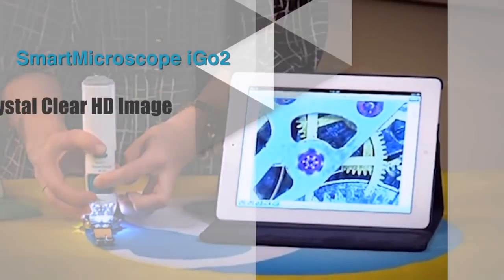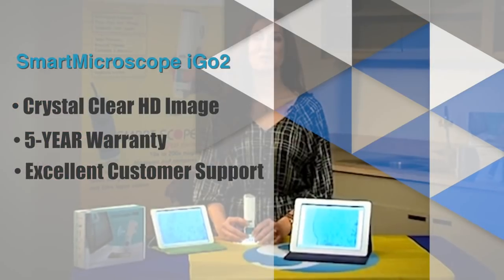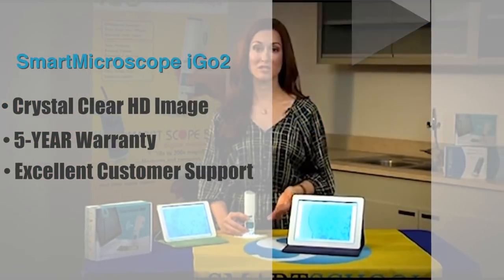With a crystal-clear HD image, a 5-year warranty, and excellent customer support, the Smart Microscope iGo 2 is a no-brainer.